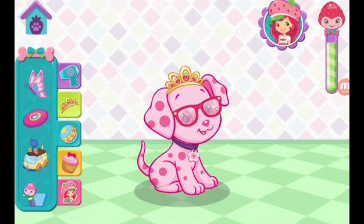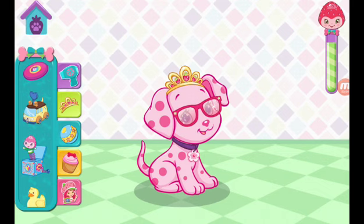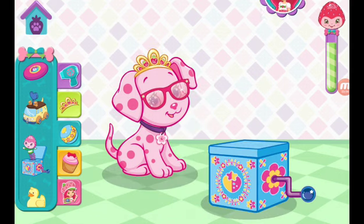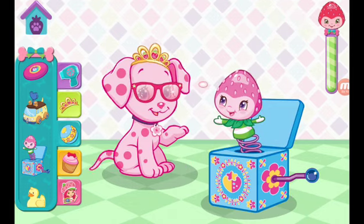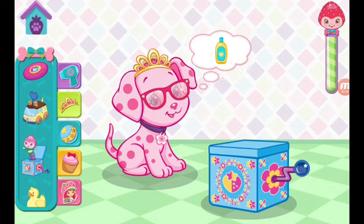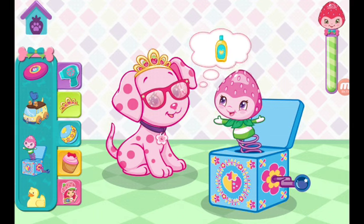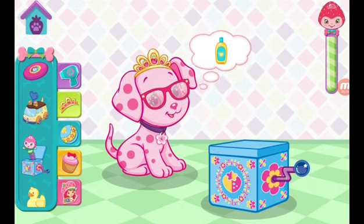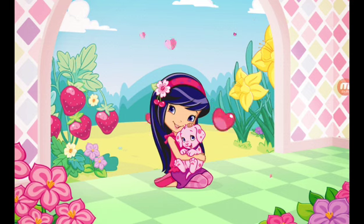Let's play. Keep winding the handle for a special surprise. Great! Cinnapop's in such a great mood now. Great! Cherry Jam is so grateful for your help.